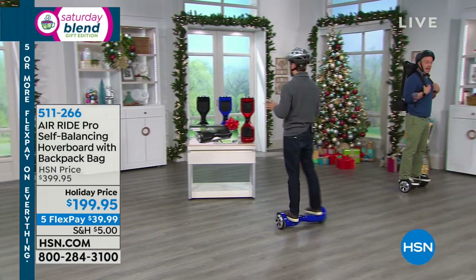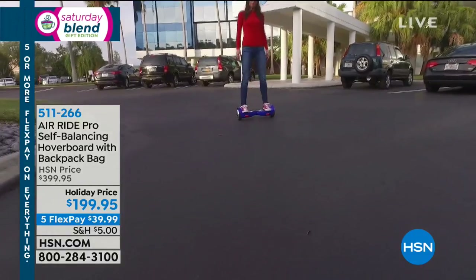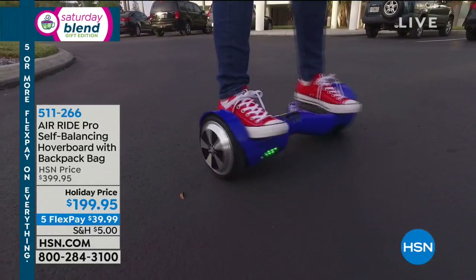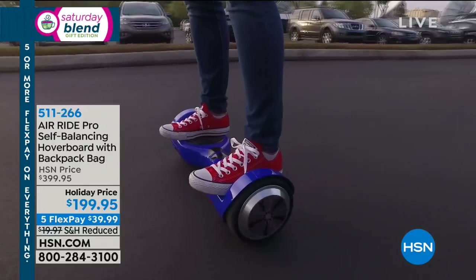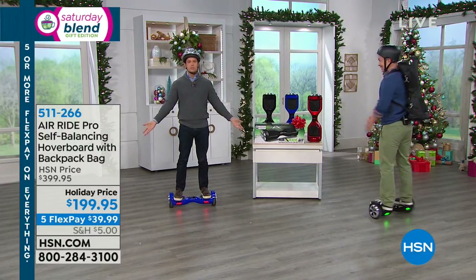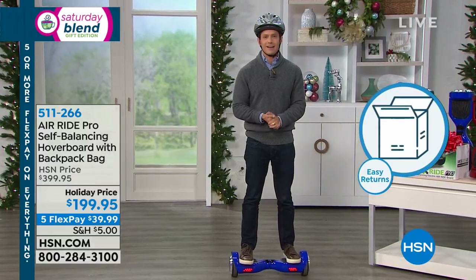It still qualifies for extended holiday returns, so you get until the end of January. There are even teenagers who you'll buy this for — some will fall in love, master it, and take it around town and around campus. And there are others that after a week or two may decide it's just not that comfortable, not for them. You'll still be able to return it to us rather than a kiosk at the mall that disappears before the end of the holiday season.